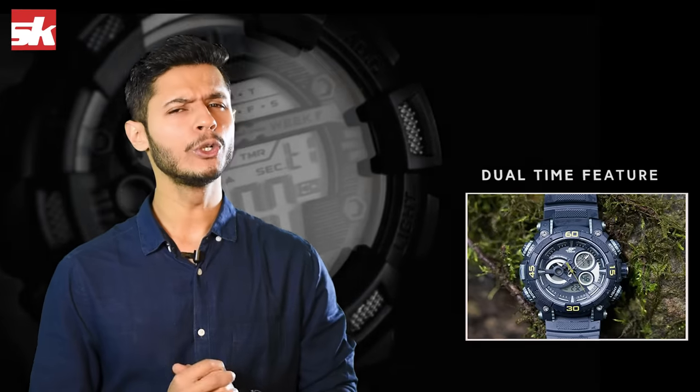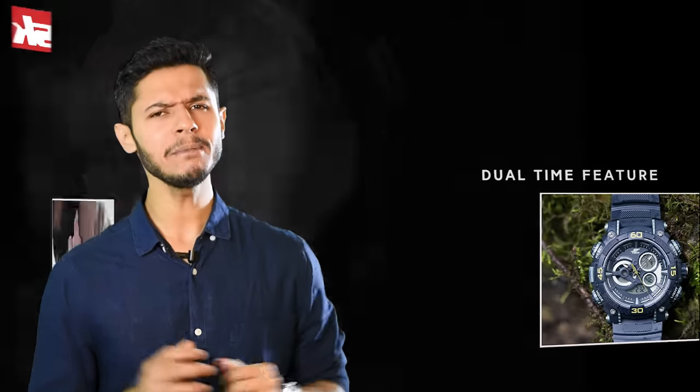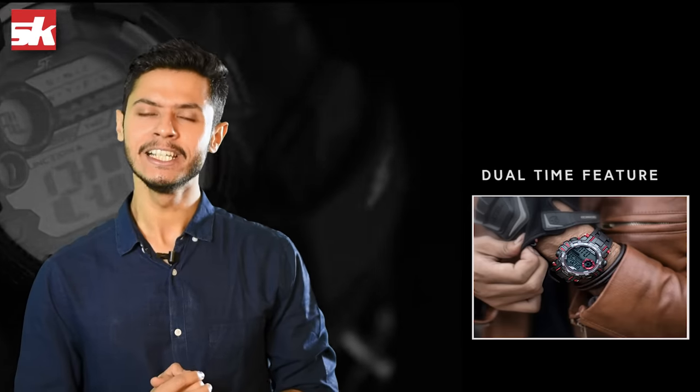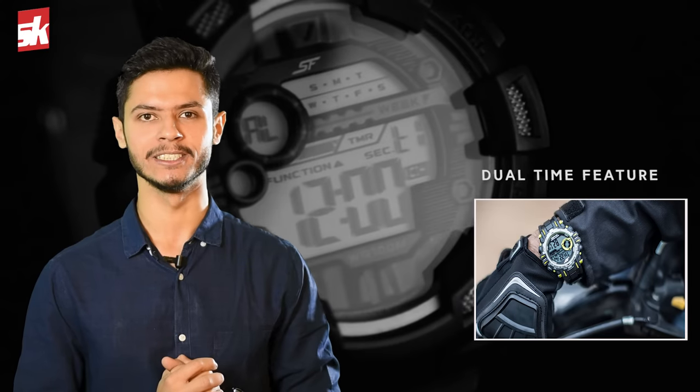So here is number 5: the new dual time feature in SF Xtreme Gear watches is extremely clear, indicating different time zones. So if you're a sports person touring a different country for your competitions, you can still stay close to your home thanks to this amazing feature on SF Xtreme Gear watches.